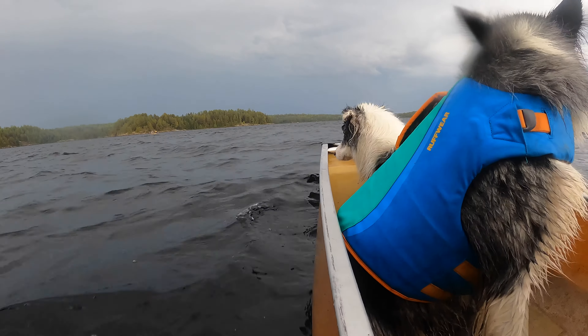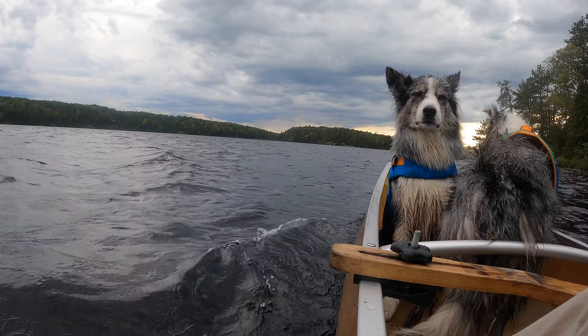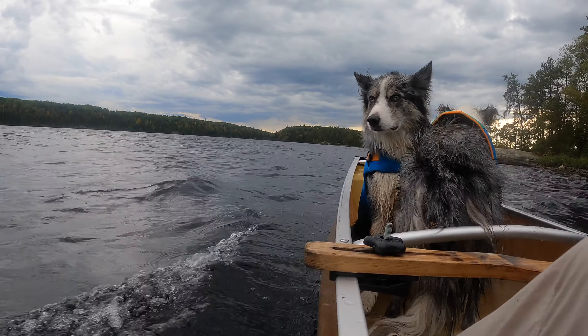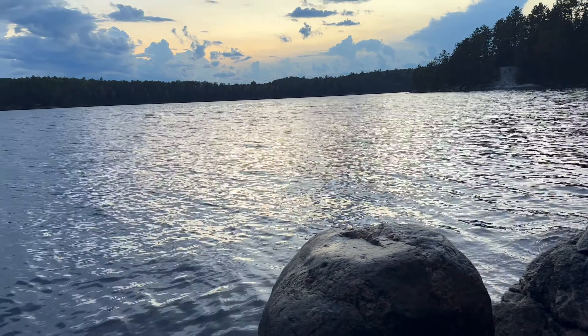Once the lightning moved off and the wind died down just enough for me to solo paddle into the headwind, we headed off into Casa Colcoeg Lake. We had the lake all to ourselves and found a campsite at the first island we came to. After we set up, the sun peaked out and we managed to dry off and warm up.